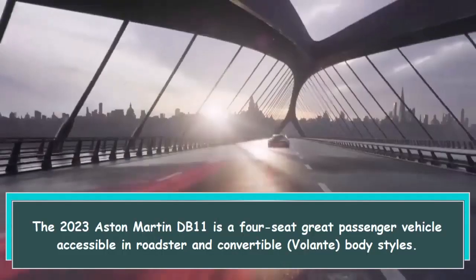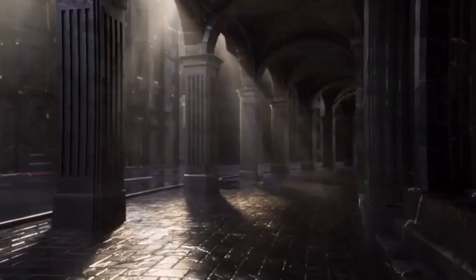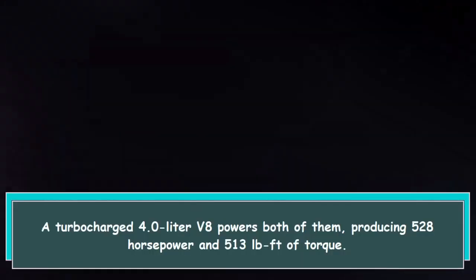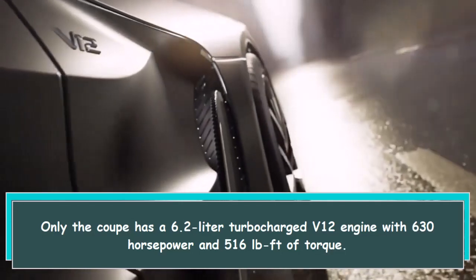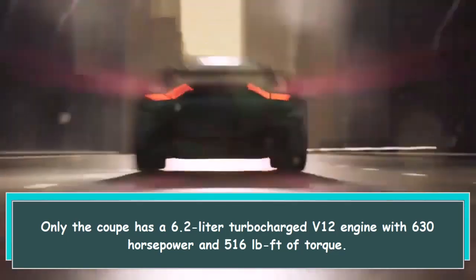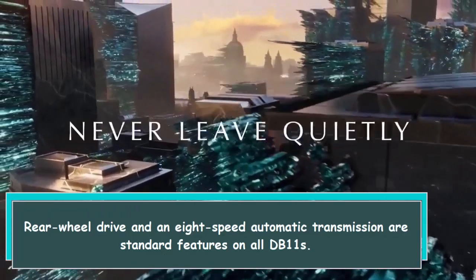The 2023 Aston Martin DB11 is a four-seat grand tourer available in coupe and convertible Volante body styles. A turbocharged 4.0-liter V8 powers both, producing 528 horsepower and 513 lb-ft of torque. Only the coupe offers a 6.2-liter turbocharged V12 with 630 horsepower and 516 lb-ft of torque. Rear-wheel drive and an 8-speed automatic transmission are standard on all DB11s.